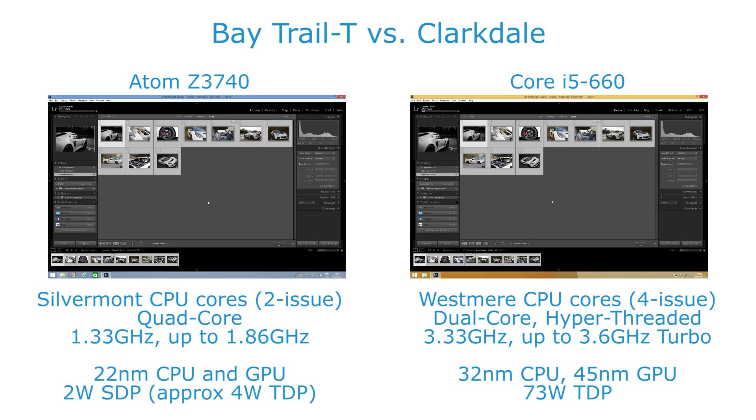That may seem a lot, but when you think this is a 4 watt chip versus a 73 watt chip, and a desktop part at that versus a passively cooled tablet chip, it's quite impressive how close the Atom can actually come. In fact, if we were looking at the 10 watt Pentium Bay Trail D part, it would be quite likely that this would be in the same range of performance as something like the first generation Core i3 or lower end Core i5s, which is a big improvement when you think just how much less power they use.